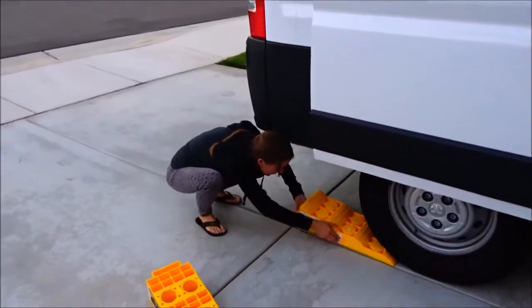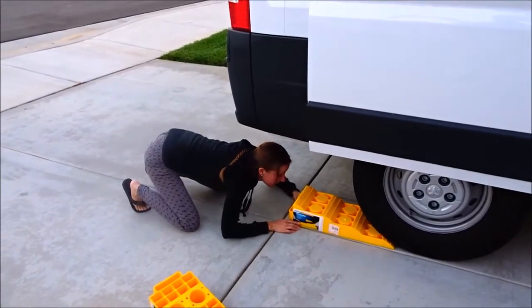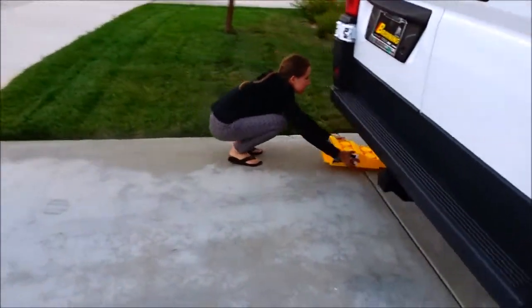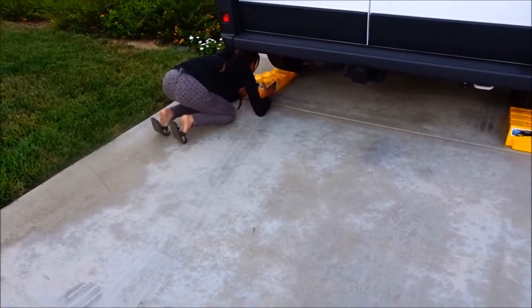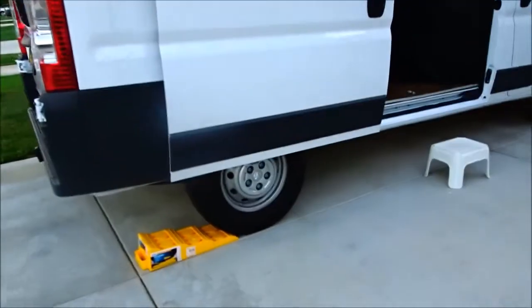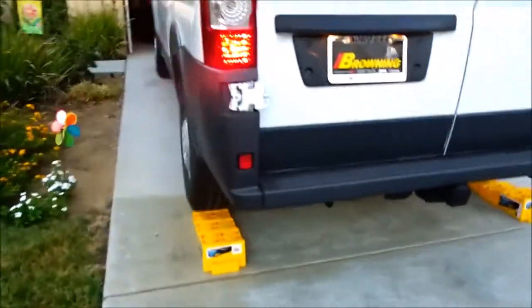All right, so we get these lined up here. That one looks good. This one, that one looks good. All right, so Bill is gonna back the van down onto the levelers. I better come over here so he can see me.